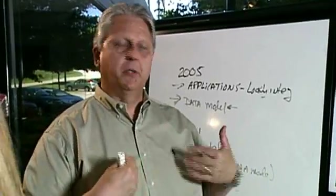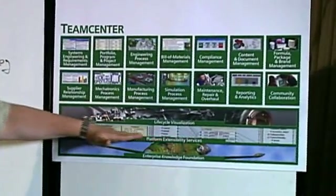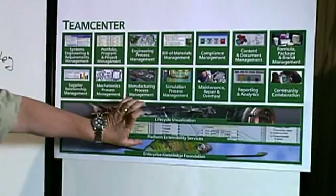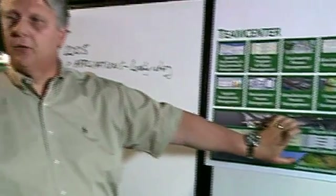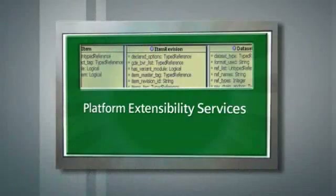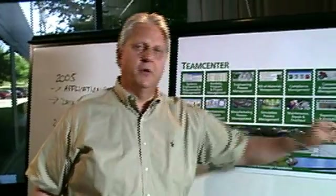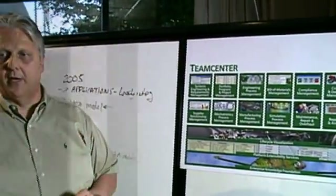How does TeamCenter 8 help customers reduce IT costs? What we want to do is allow you to configure the system, not do customizations through coding. That allows you to configure the system and deploy it rapidly, and we automatically generate all the code. Platform extensibility services is so important — it's a very powerful part of reducing the cost of ownership of TeamCenter 8.